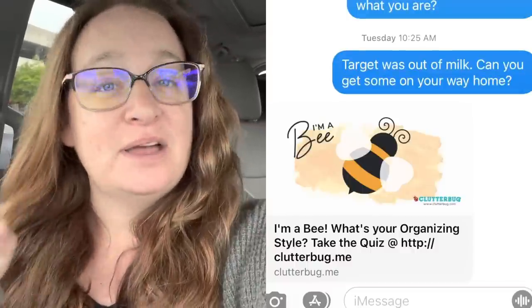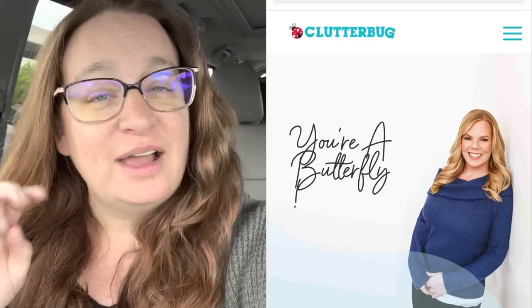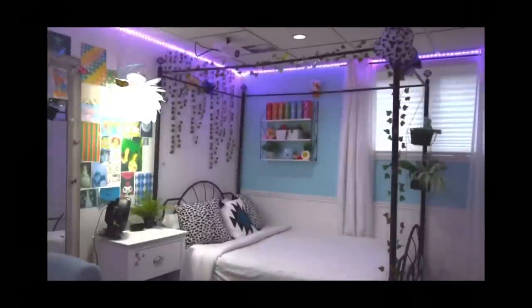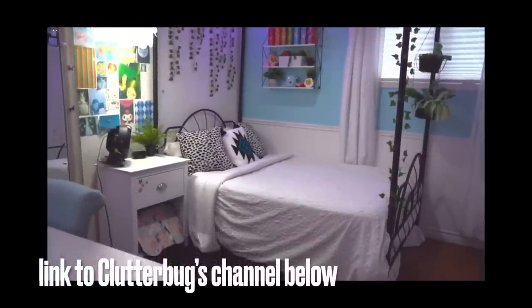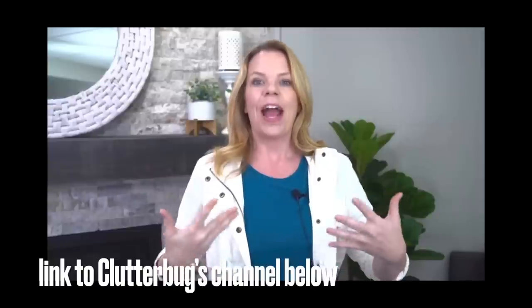I've been binging the Clutterbug videos lately. Cass — you know her, you love her. If you don't, go watch her. I'll leave links below. She's been doing a series lately on each organizing style. My husband is a bee — took the quiz. I am a butterfly, and the kids are probably butterflies according to Cass. She said something that really resonated with me: we need organizing solutions that require zero brain power, that don't require effort.